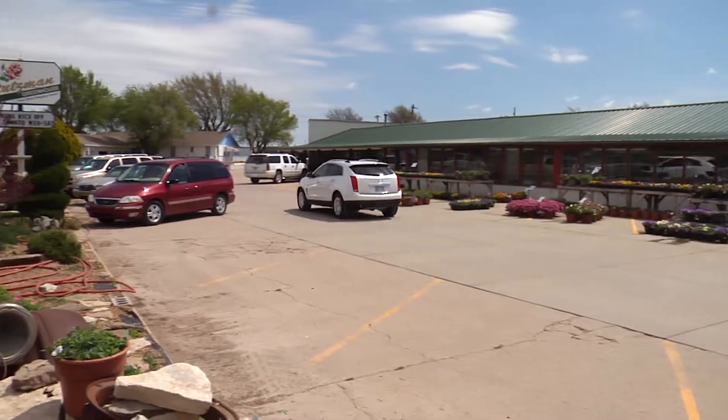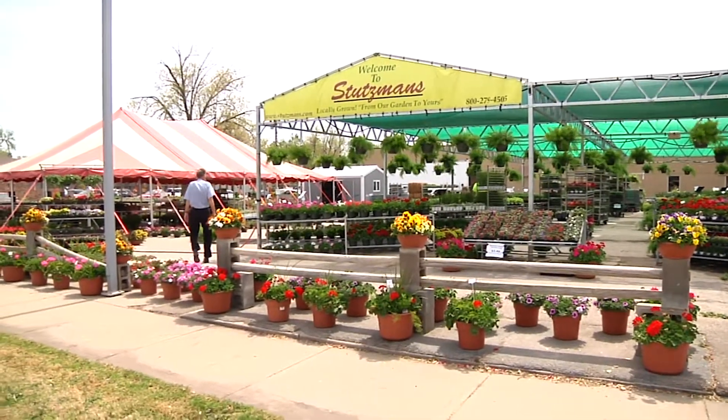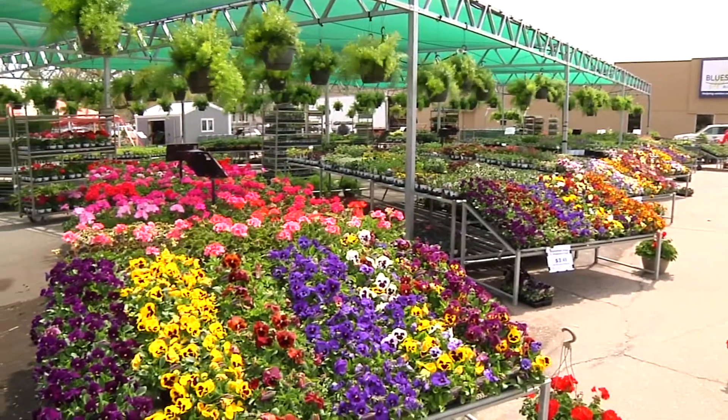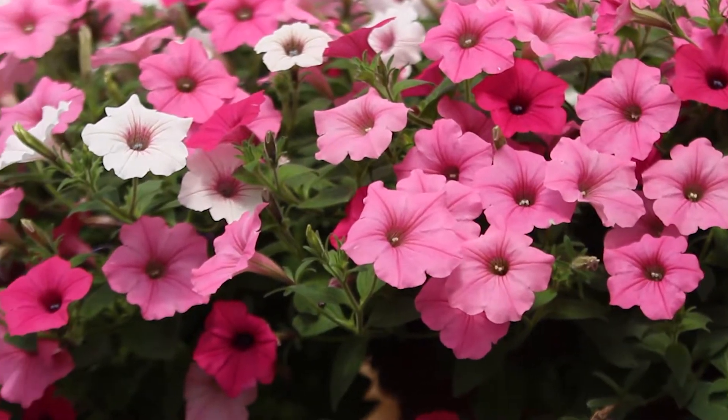Thanks for joining us. I'm Amy Jo Wenz and joining me is Ben Miller with Stutzman's Greenhouse. Ben, we are in Pleasant View. You've got 12 locations around the state. People come to you year after year for a variety of reasons, but I personally think it's because of the quality of your flowers. Tell us why you would be different from any other greenhouse.